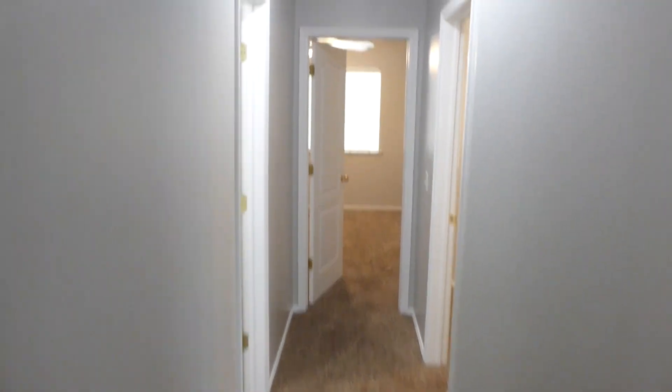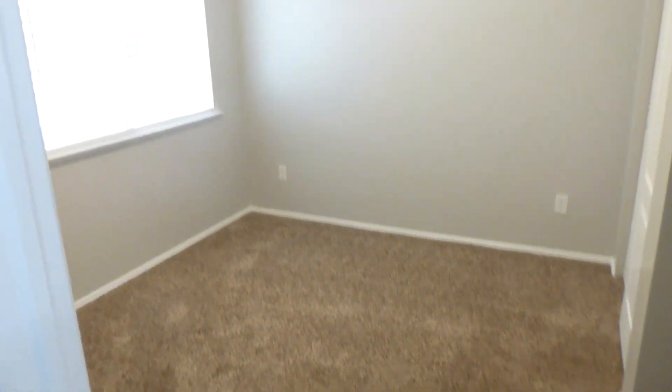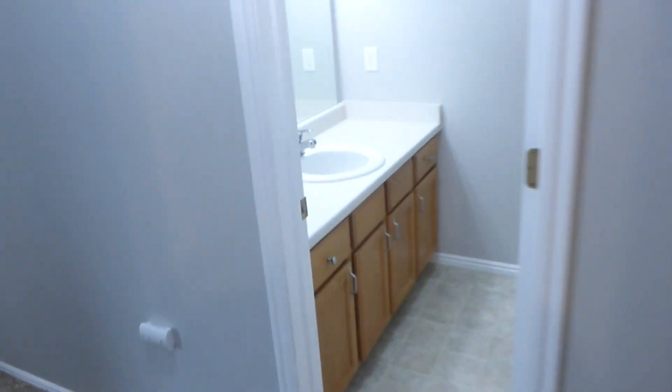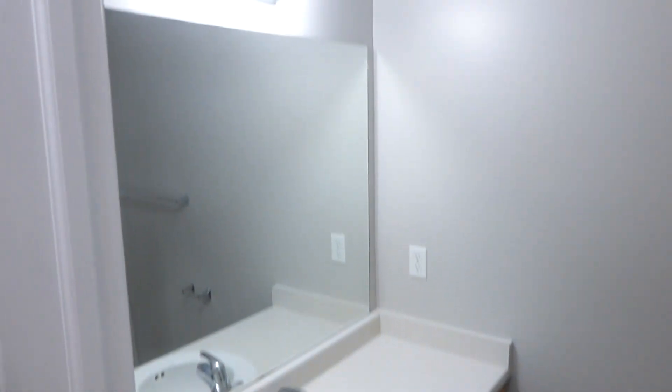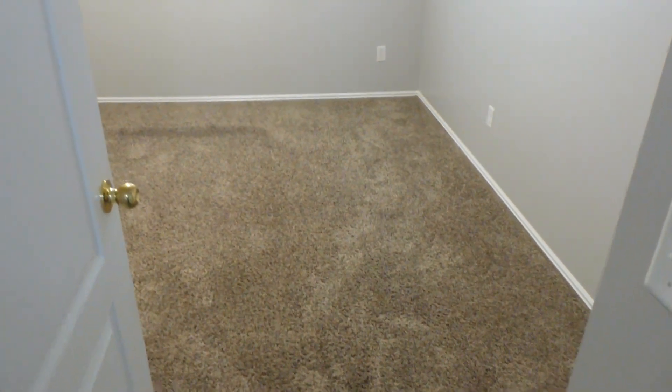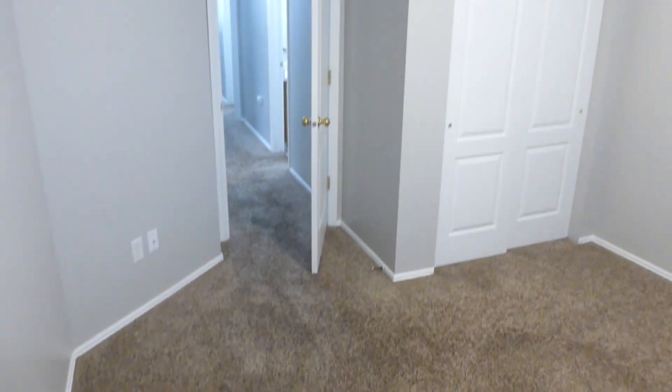As we head back down the hallway, you can see we've got two more bedrooms — good size bedrooms with nice bright windows and again that neutral color palette throughout the townhome. Right across from one bedroom is the shared hallway bath, very similar layout to the master. Then we've got the third and final bedroom here at the end of the hall — really good size bedrooms throughout the townhome.